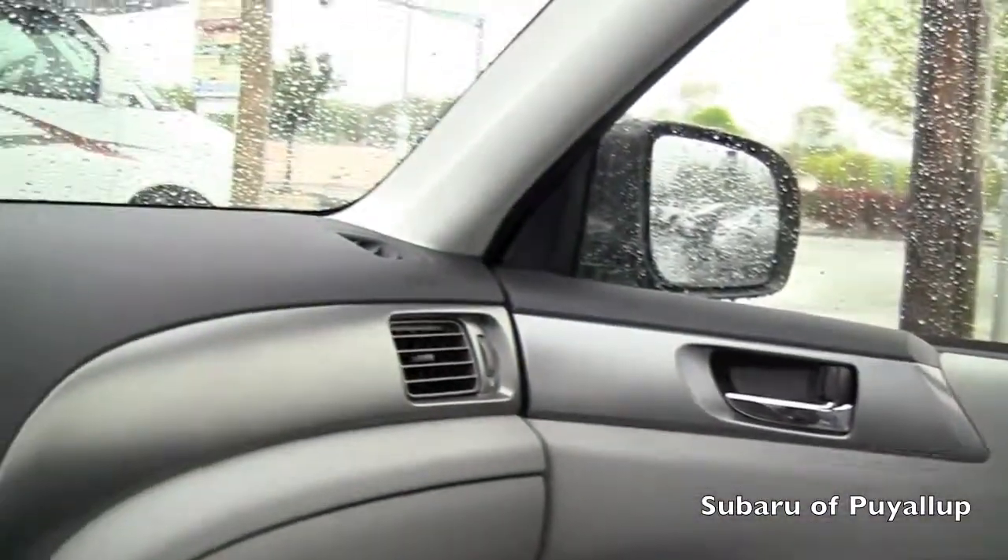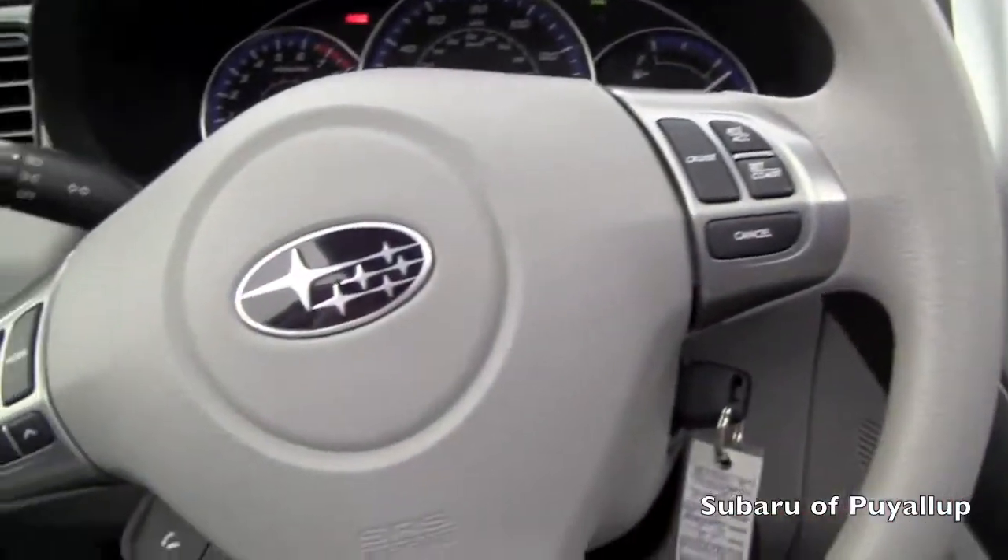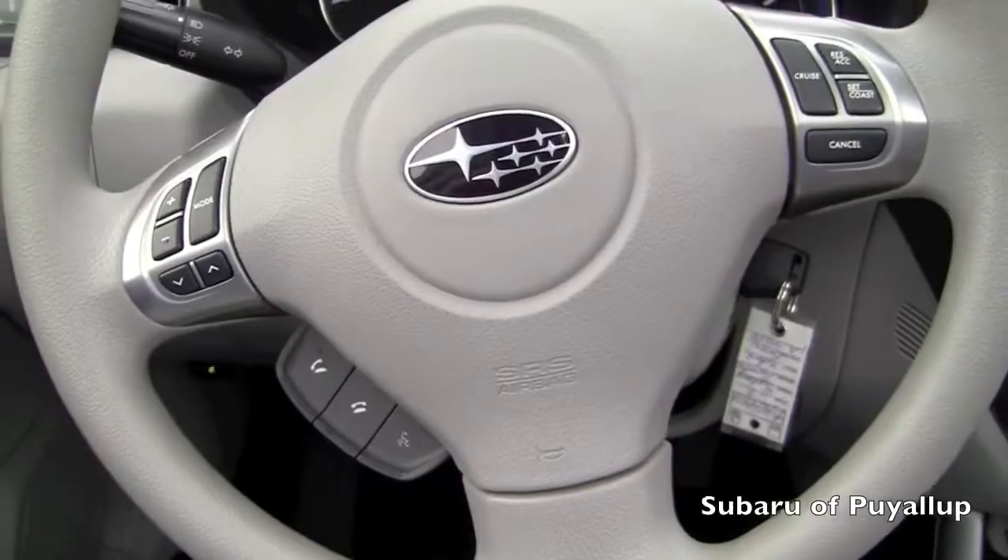Everything is in excellent condition with this Forester. If you have any questions, please don't hesitate to give us a call, visit our website, or stop on by and we will be more than happy to help you. Thanks for watching.